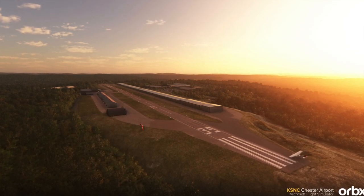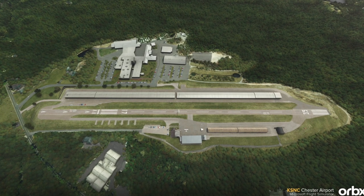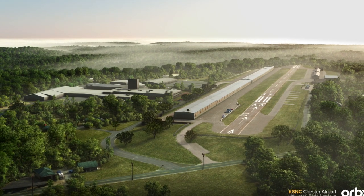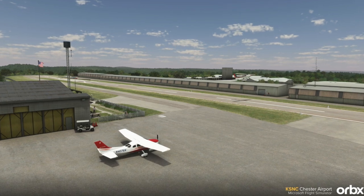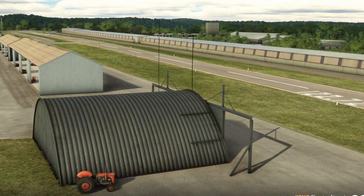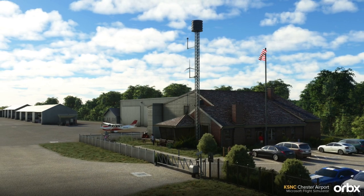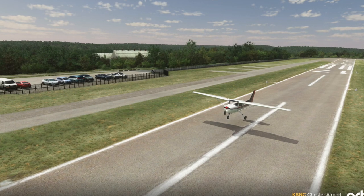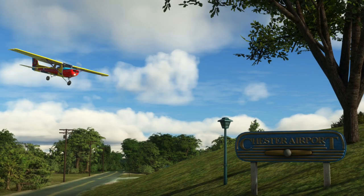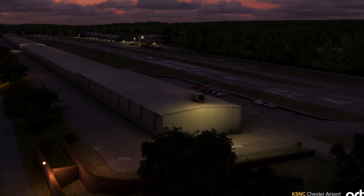Chester Airport in Connecticut has been recreated for Microsoft Flight Simulator by indie developer Matteo Veneziani. The airport is a public-use, privately-owned facility located 5 kilometers southwest of Chester, with a 146-acre area and a 2,566-feet asphalt runway. The runway has a moderate slope and the apron is located below it, with sloped taxiways connecting the two. The scenery features a custom ground poly with sloped runway and taxiways, objects displayed conditionally based on weather and time of day, and 4K textures with PBR. The scenery is available through Orbix Direct for AU$13.99. The airport is classified by the FAA as a general aviation airport, with 80% general aviation traffic and 20% air taxi operations.